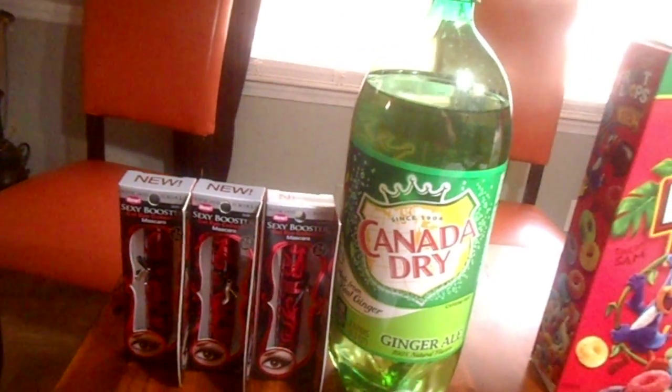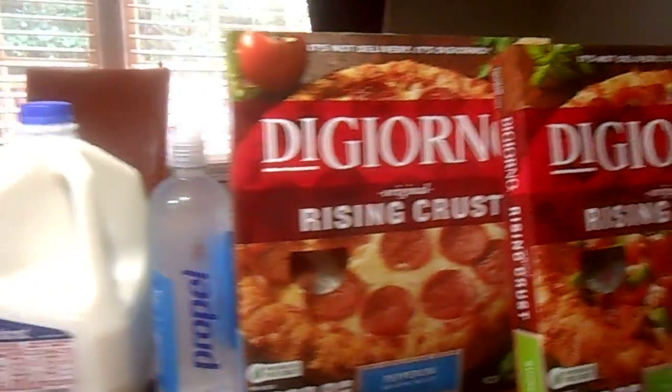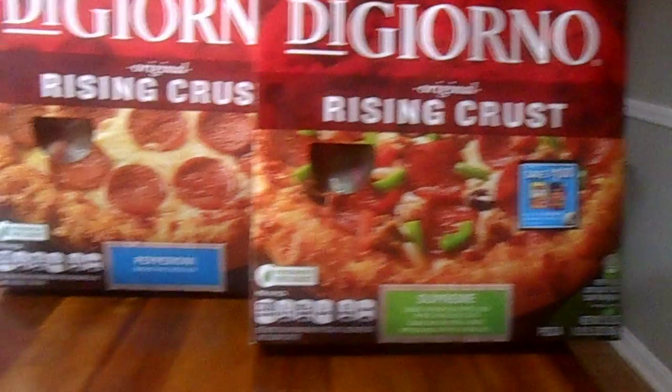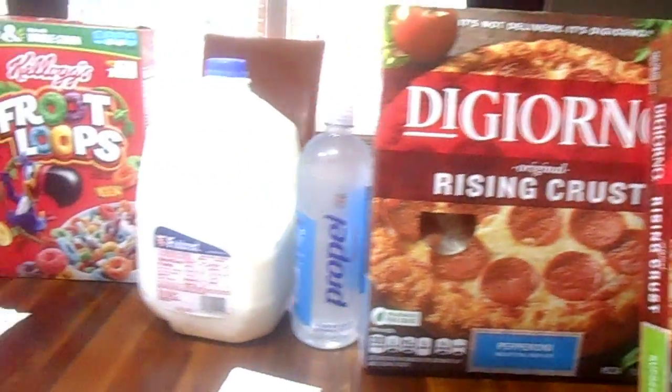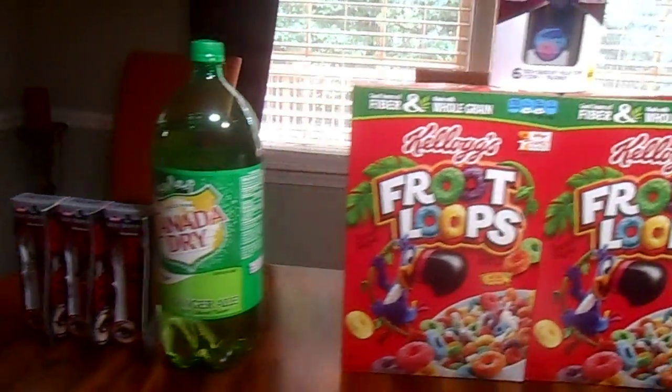I really appreciate it. Today is Sunday the 5th and I want to share with you my shopping trip to CVS. What you're seeing right now are two separate transactions at CVS. Let me remind you once again — I entered CVS with zero extra bucks rewards.